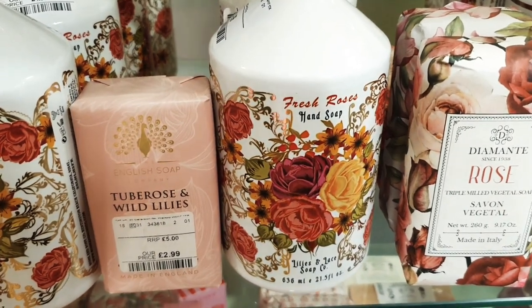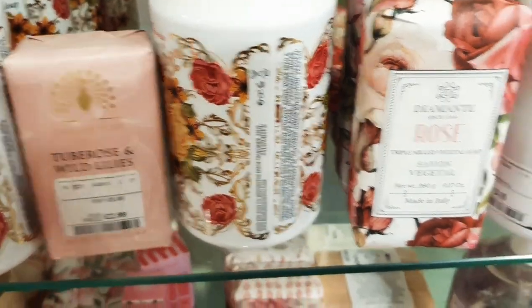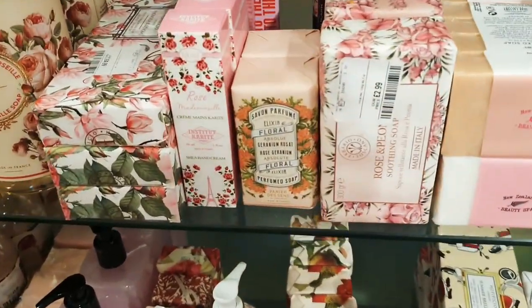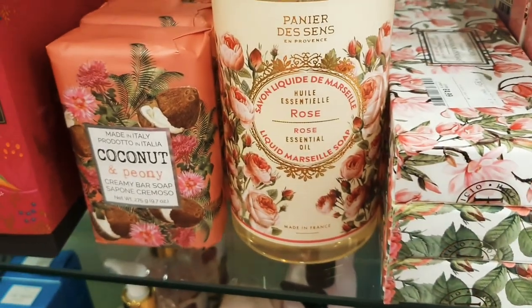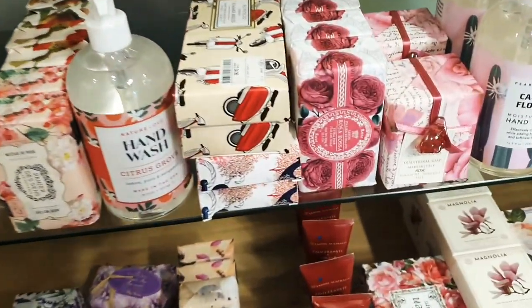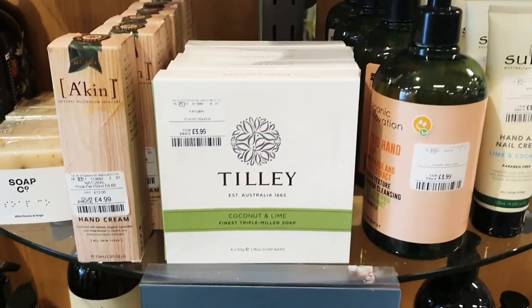How pretty is that packaging? I love it — really, really nice. They've got some really nice hand soaps, proper soaps, and hand gels as well. And there's this Conscious Beauty line too.